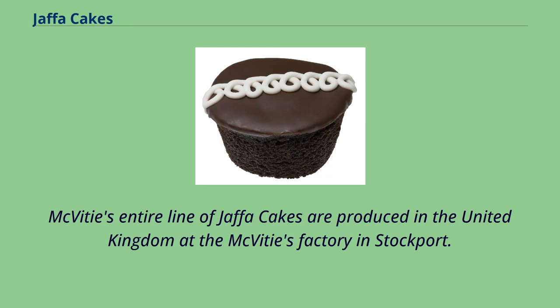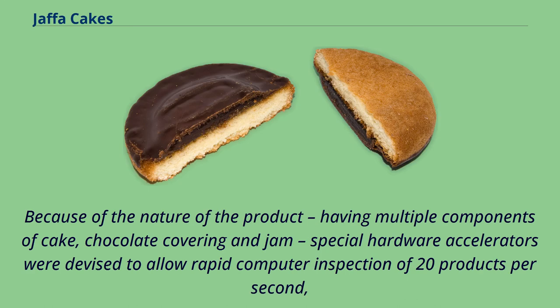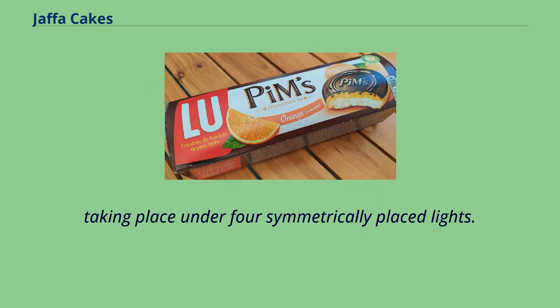McVitie's entire line of Jaffa Cakes are produced in the United Kingdom at the McVitie's factory in Stockport. The Jaffa Cake production area covers an acre and includes a production line over a mile long, which sits on the Stockport side of the site's boundary with Manchester. Because of the nature of the product, having multiple components of cake, chocolate covering and jam, special hardware accelerators were devised to allow rapid computer inspection of 20 products per second, taking place under four symmetrically placed lights.